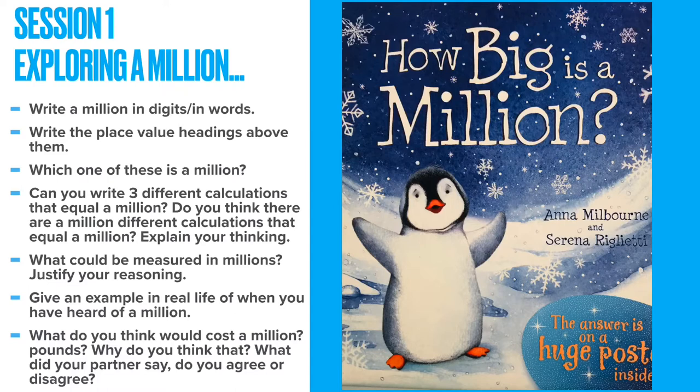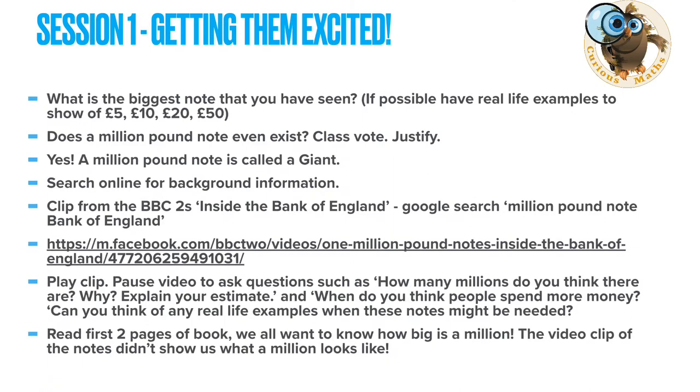Session one is all about exploring what your child at home or your class know about a million. Get them to write a million in digits and words and see if they can put the place value headings above, without any support. Then perhaps show them four or five different sets of digits, one of which is a million, and see if they can identify it. Expand to different calculations and see if they can write ones that equal a million, consider what could be measured in real life in millions, and give examples of when they've heard 'million' in real life.